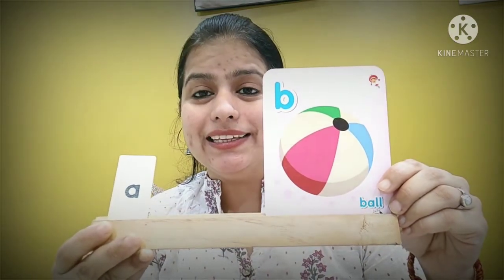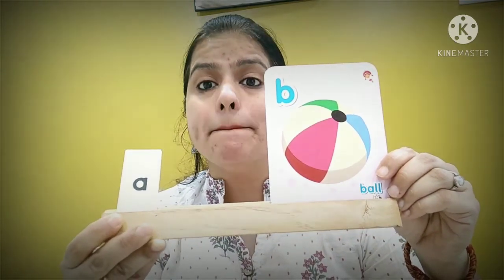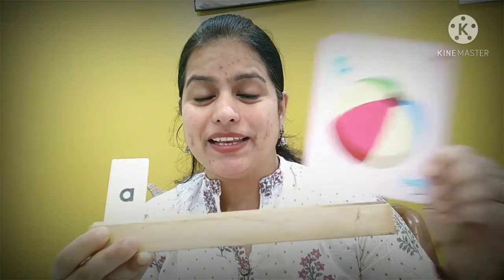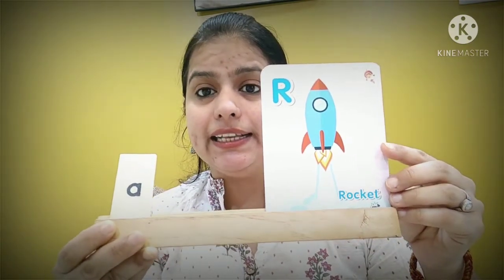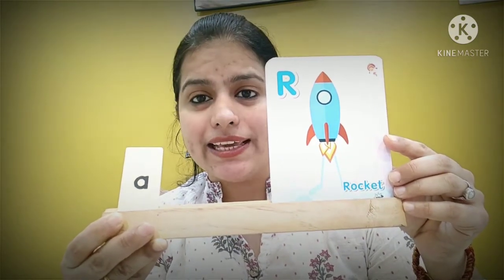A ball. Here too, the first letter is B — not a vowel, it's a consonant. So: a ball. Next — it's letter R. Rocket. So how do we say it? A rocket.